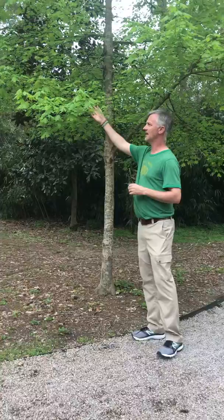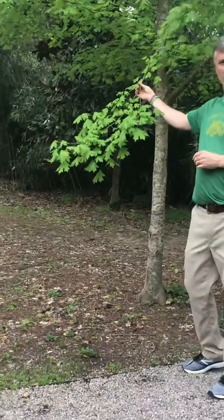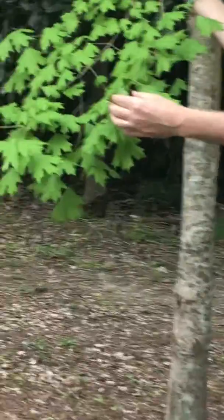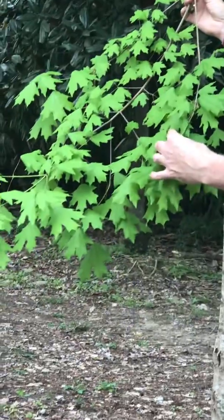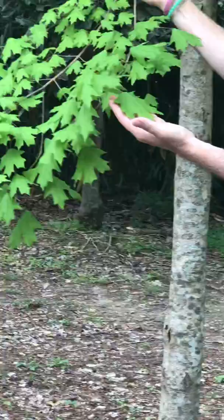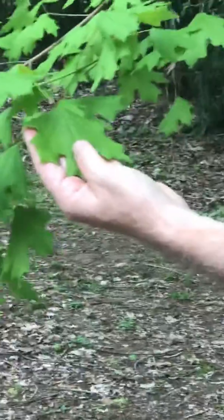This tree has identifiable leaves, as most maples do. It has an opposite leaf arrangement, so you can see the petioles are opposite of each other. It's got a simple leaf with sinuses, and it's got a maple-shaped leaf — that's signature, something you wouldn't mistake.